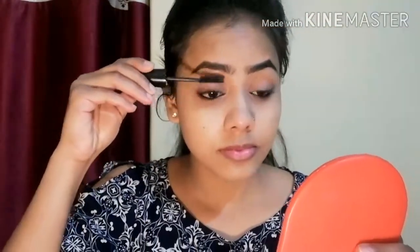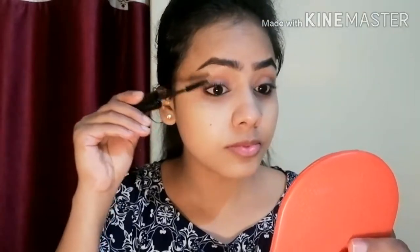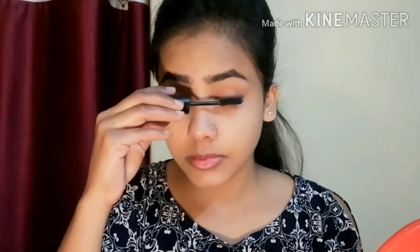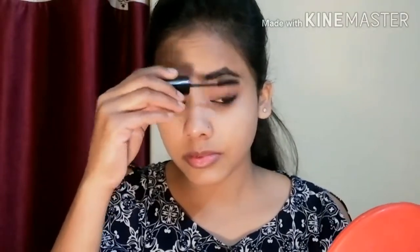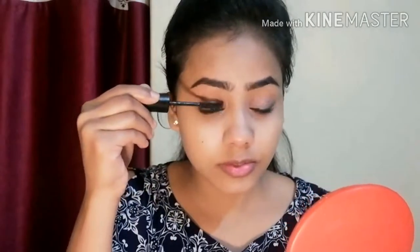After applying kajal, I use mascara. I use mascara on a daily basis — I love it! I am using Maybelline Hyper Curl mascara. It is very good and available online on Flipkart, Amazon, etc. It gives a lot of volume. You have to apply it in two or three coats on both eyes. I also apply it on the lower lashes.